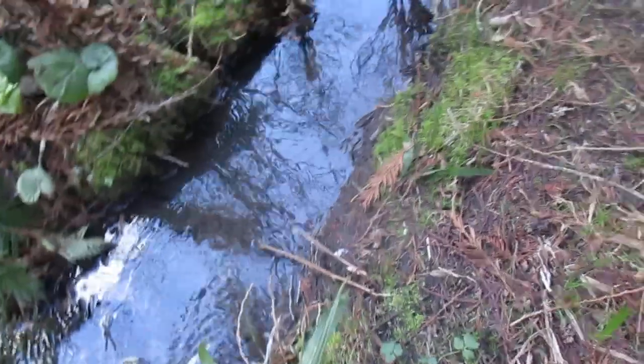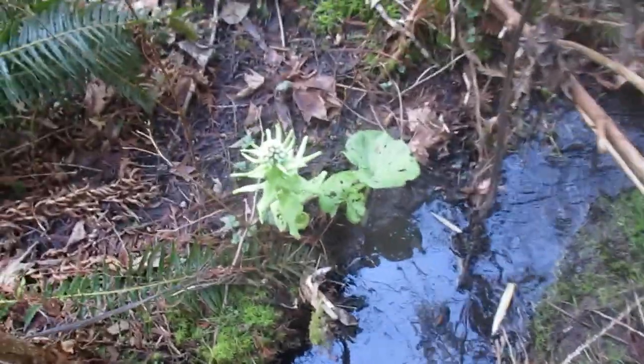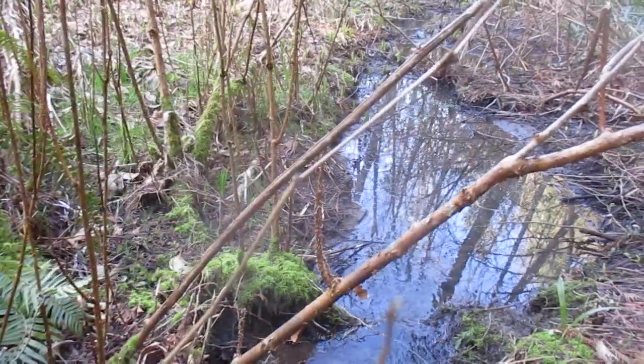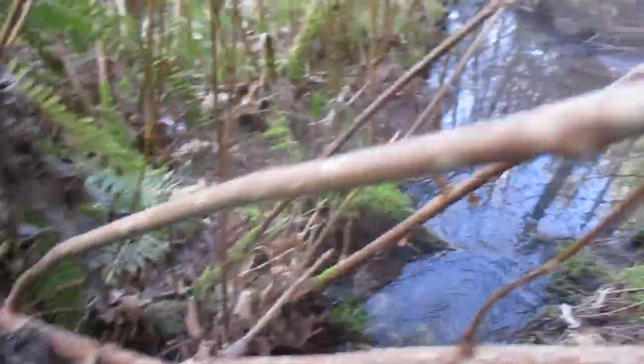I got to watch my step. There's palm seedlings everywhere — they're everywhere. They're down along the side of the creek here. The creek is down to just a light trickle; it's been pretty dry.